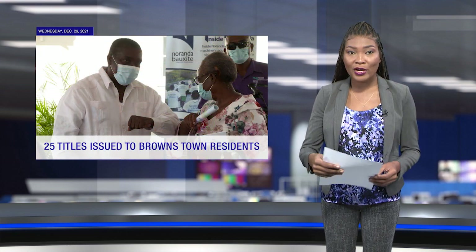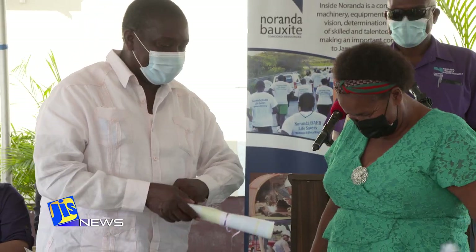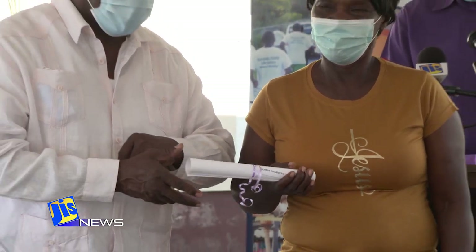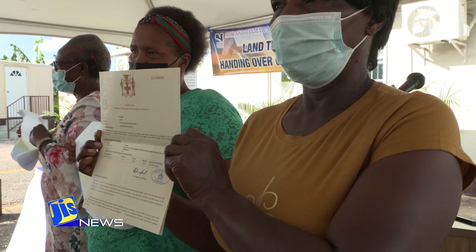Still in St. Anne, 400 titles are being prepared for handover to persons who have been relocated due to the Norenta bauxite operations in the parish. Mining Minister Robert Montague made the disclosure recently as he handed over five of 25 land titles that have been prepared for Brownstown residents.